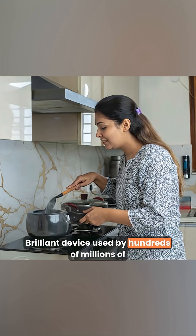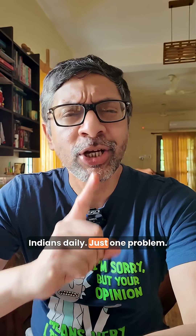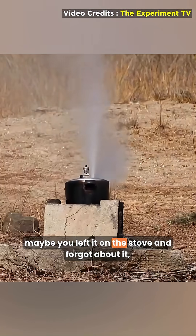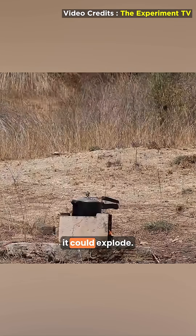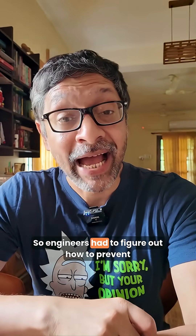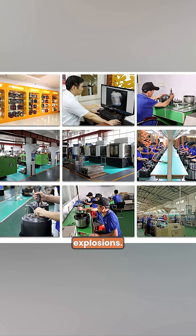It's a brilliant device used by hundreds of millions of Indians daily. But there's just one problem: if the pressure builds up too much — maybe you left it on the stove and forgot about it — it could explode. The pressure cooker is effectively a bomb. So engineers had to figure out how to prevent explosions.